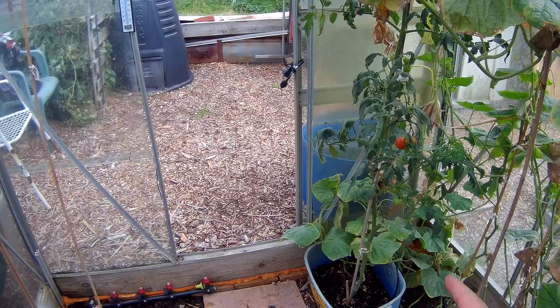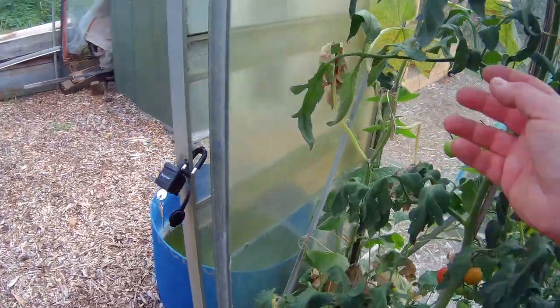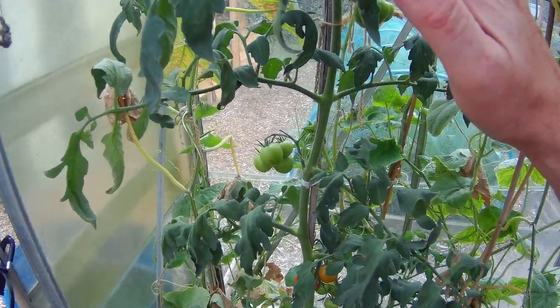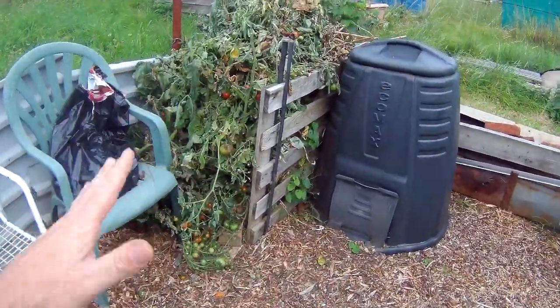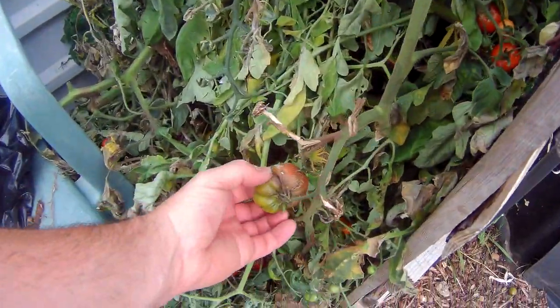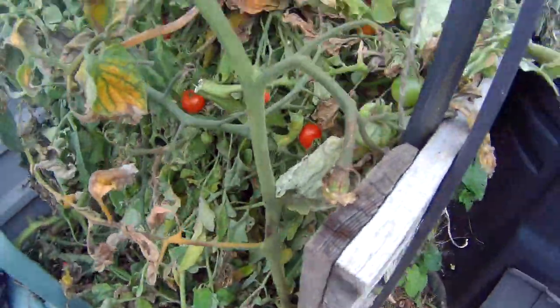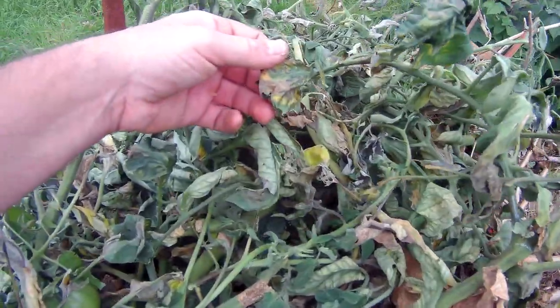So we harvested what we could and cleared it all out. We're left with this one here which didn't seem to have got touched — it's in a pot. I'm hoping it looks okay, so this one may be fine. The others we've bunged over there and I'm going to burn them. As you can see, this is what the tomatoes were like on the plant itself — everything just going black, big black parts. Some were absolutely rotten, you can see with the leaves.